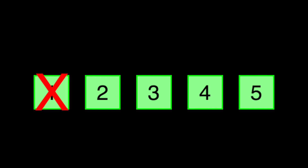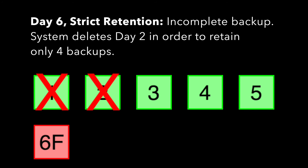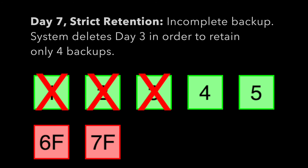On the sixth day, there was a problem — the backup completed with errors. The system will notify the system administrator that the backup completed with errors. And this time, the system deletes the backup from day two in order to retain only four backups. On day seven, the backup fails and the system deletes the backup from day three. It still has successful complete backups from days four and five.